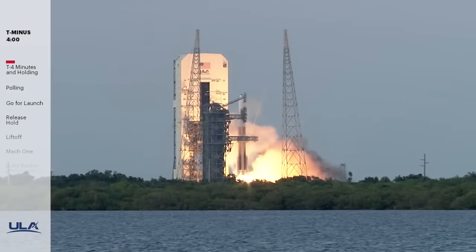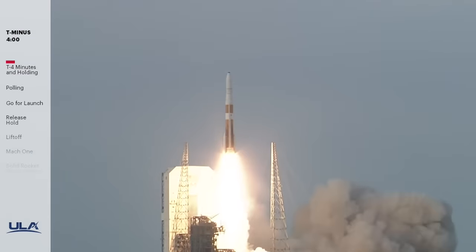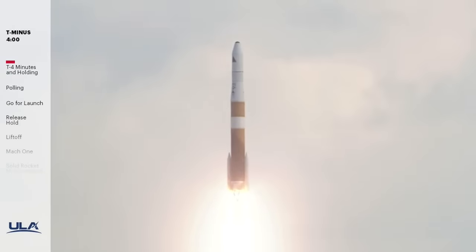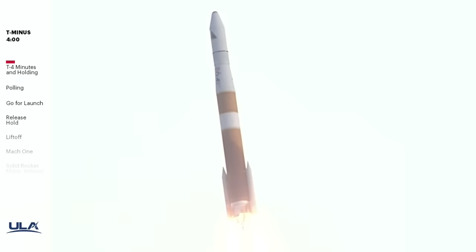Liftoff of the United Launch Alliance Delta IV rocket. The Delta IV RS-68A engine and two solid rocket motors ignite to lift the rocket away from the pad. The two solid rocket motors, or SRMs, generate the additional power required at liftoff, with each providing an additional 281,000 pounds of thrust.